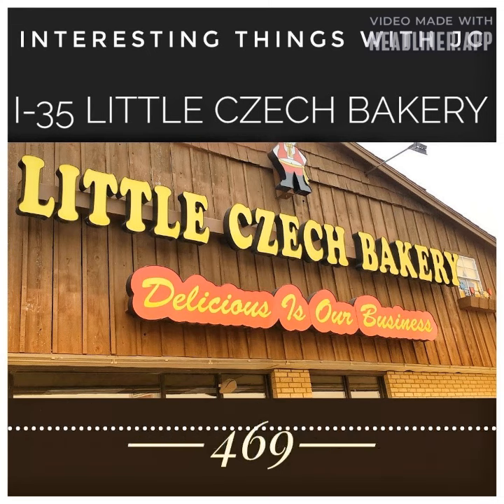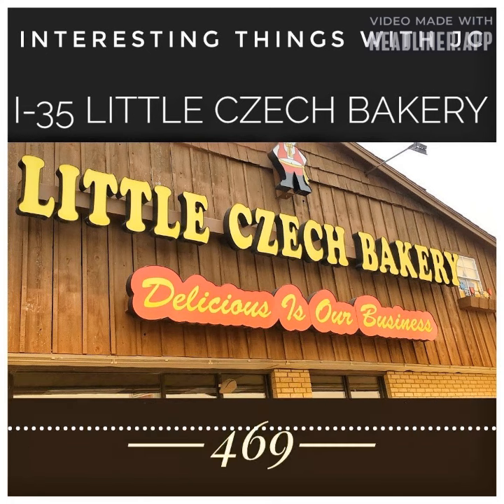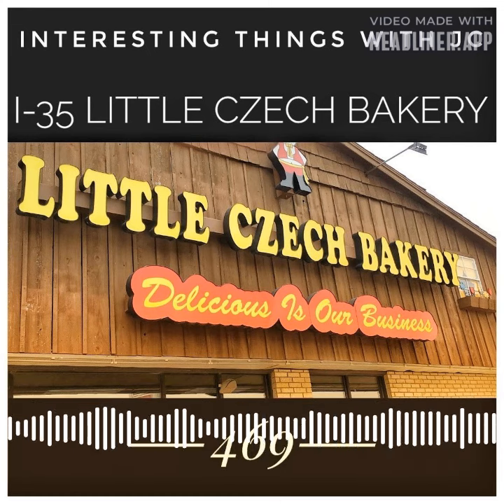Bill Tolk opened Czech Stop, a gas station with a store, to serve the growing number of tourists. This was 15 years after Interstate 35 turned the small town into a highway stop in the 1960s.